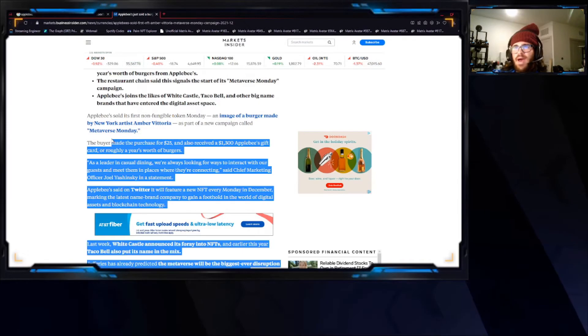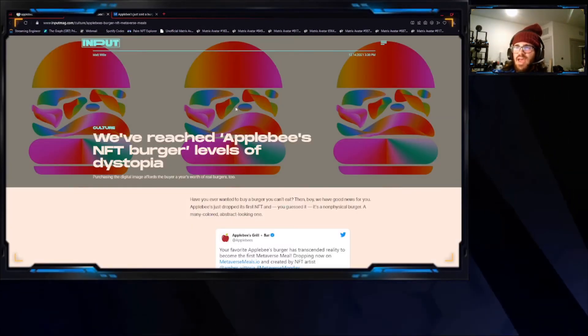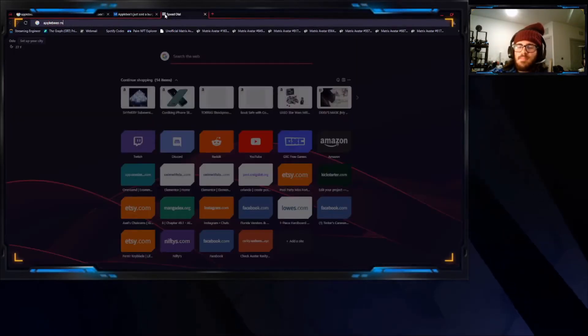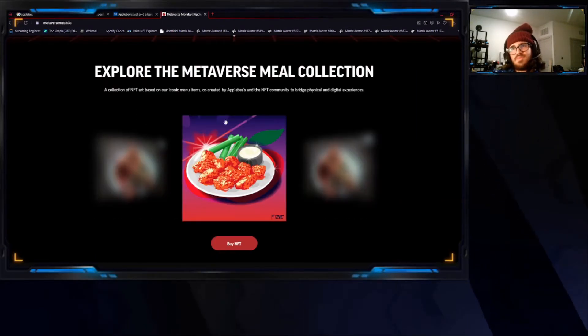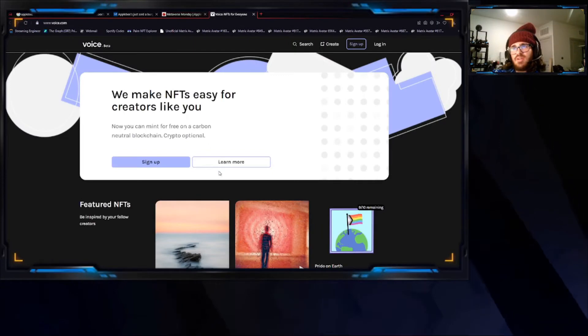So what happened — as you can see here, the buyer made the purchase for $25 and they got this. This is what the NFT looks like if you look into the Applebee's Metaverse. They actually have a new one already ready to be launched.